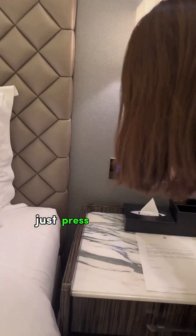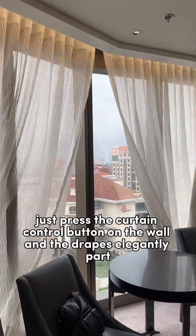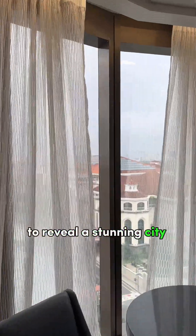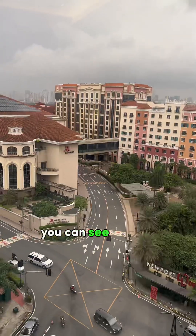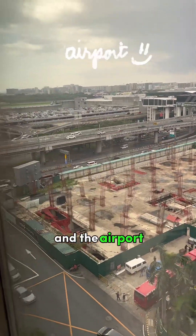In this fancy hotel room, just press the curtain control button on the wall and the drapes elegantly part to reveal a stunning city view. From our room, you can see Manila Marriott, the Shrine of St. Therese of the Child Jesus, and the airport.